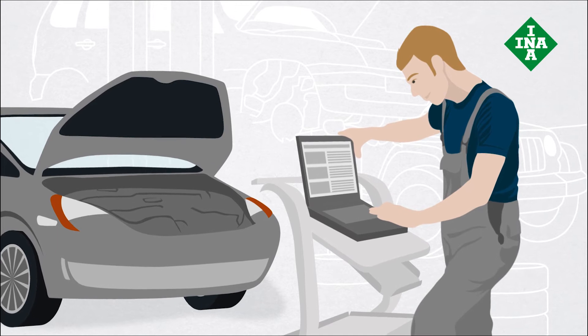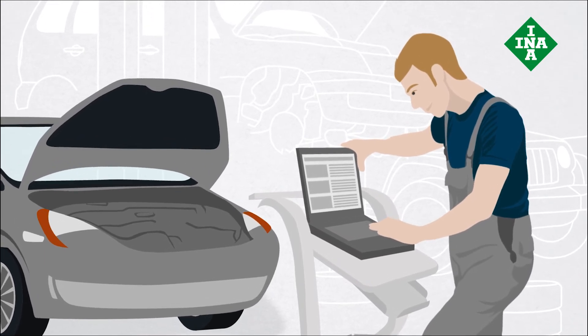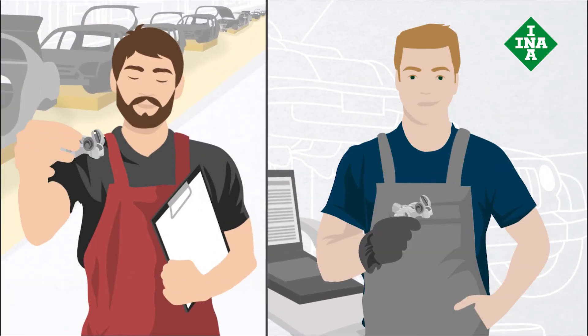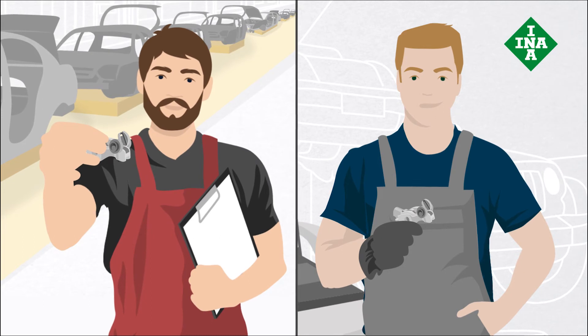Garages can also be confident that Scheffler products offer maximum manufacturing precision when it comes to repairs. INA is the only company to offer a comprehensive range featuring OEM quality.